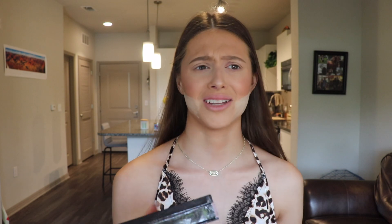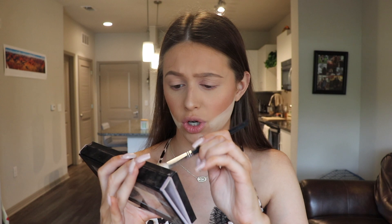For my eyeshadow today, I'm going to be using the Modern Renaissance palette by Anastasia Beverly Hills. I'm going to be focusing more into the warm, neutral brown shades versus the purpley pinky ones, because I want this look to be very neutral, very soft golden glam. Starting off with the Morphe 573 brush, I'm just going to be taking the shade Golden Ochre — tapping off my brush this time because these shadows are a bit dusty but super pigmented.